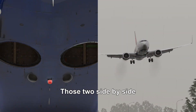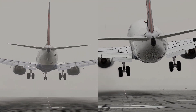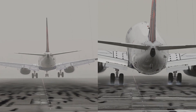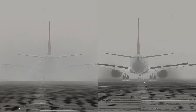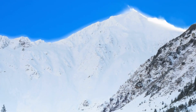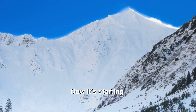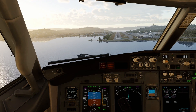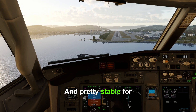Now we have to watch those two side-by-side. Now it's time to test the crosswind capabilities of autopilot. Now it's starting to get real. Good on glide slope, and pretty stable for gusty conditions.